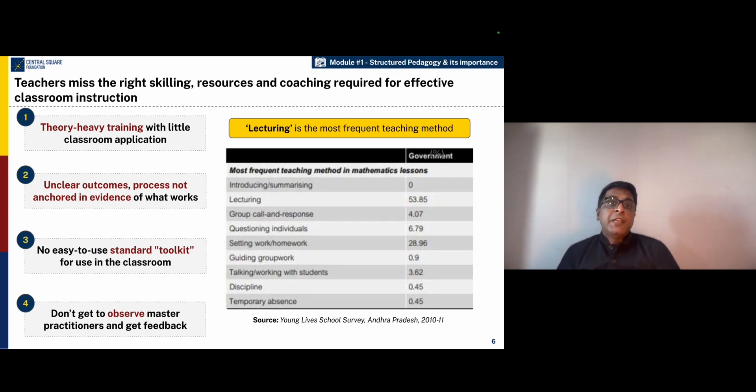And when teachers enter the classroom, they also have very little support from academic coaches who can then guide them through coaching, observation, and feedback so that teachers can improve their performance on the job.